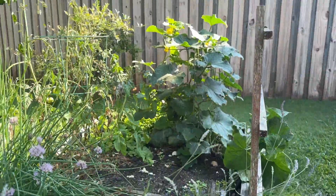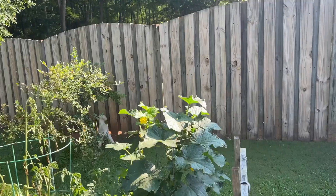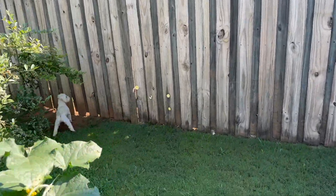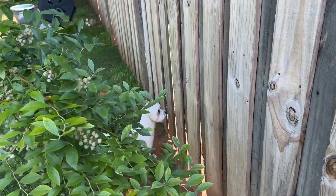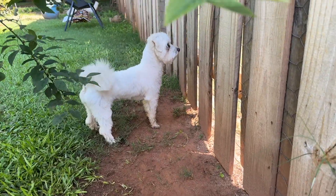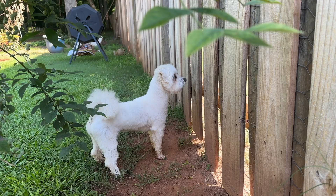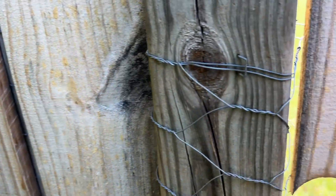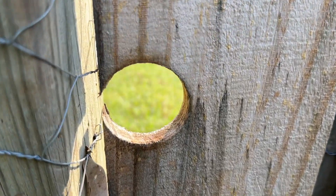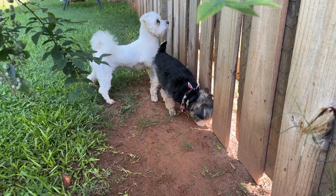Flynn is over there barking at the neighbor dog. Hey Flynn, say hi to the audience! Nope, he is way too interested. My husband cut holes in the fence so that Flynn can see his neighbor friends. Macy's getting nosy too.